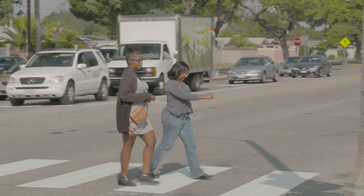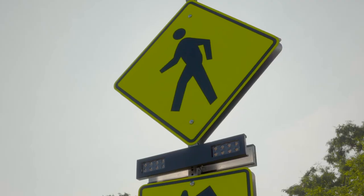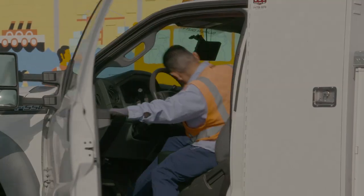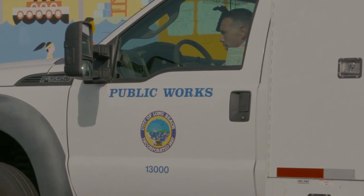A unique challenge for these new installations was their location, so community leaders and the city reached out to a neighbor for support. One side of the street was in Bellflower and the other side was in Long Beach, so it wasn't as simple as the City of Long Beach providing the resources to install it. We had to actually work with the Bellflower City Council, the Bellflower Public Works team, and the Bellflower City Manager.